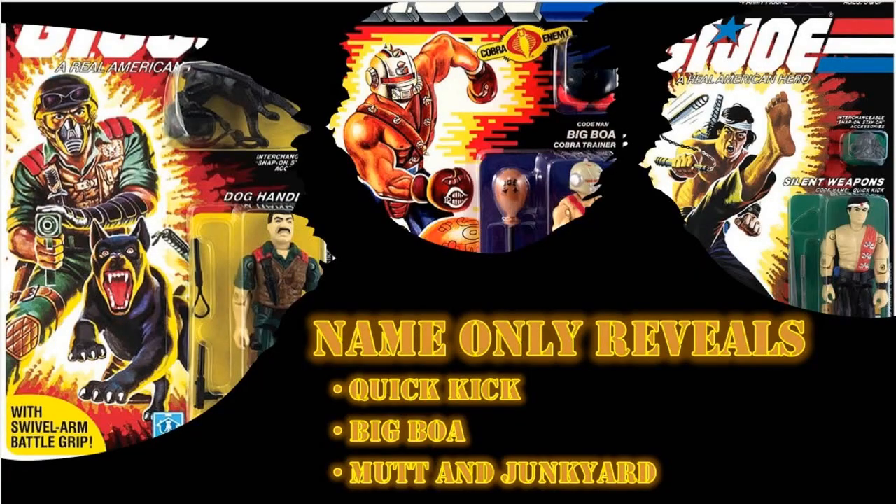Overall for the name-only reveals, this is just a home run. The fact that we're getting Mutt and Junkyard in the Joe line — it's been a figure that we've all been asking for for a long time. I can't wait to see what they do with the articulation for Junkyard, and what they can do with that giganto stash Mutt has and how the sculpt comes out. We'll also get to see him in the Mad Marauders line.